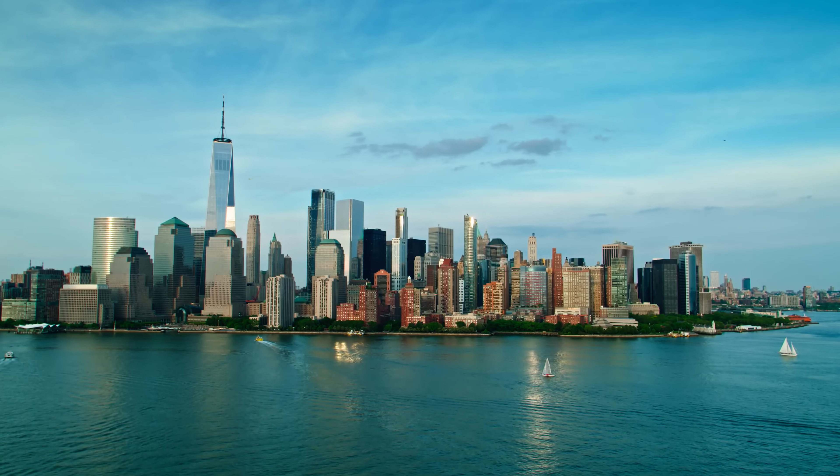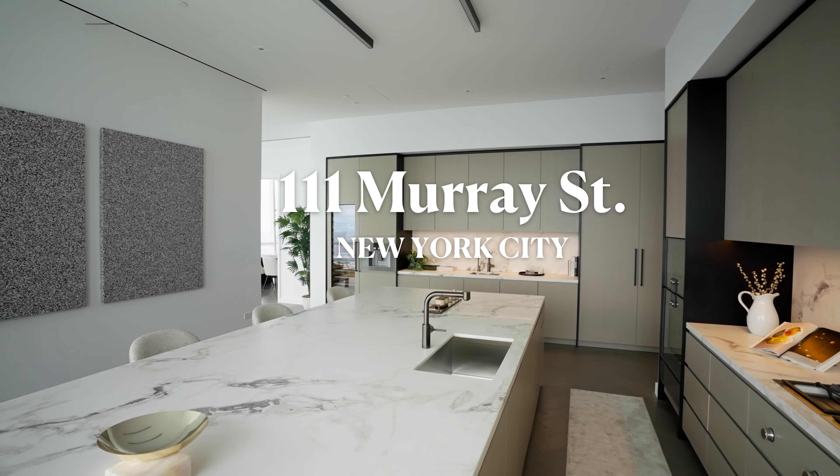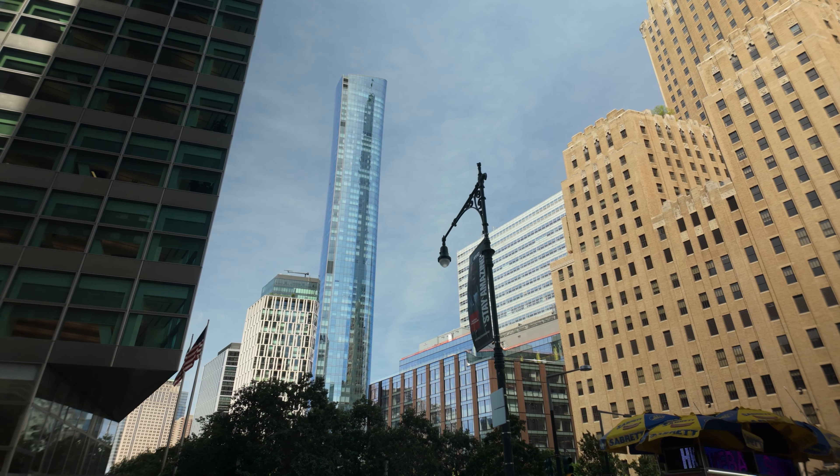I'm Anthony Park for Robb Report, and this is Ultimate Homes. Today we're in Lower Manhattan, at the crossroads of Tribeca, Battery Park City, and the Financial District, and we're checking out a full-floor penthouse at 111 Murray Street.